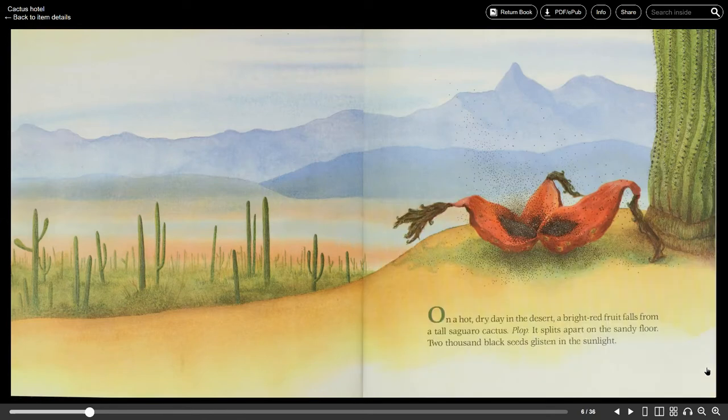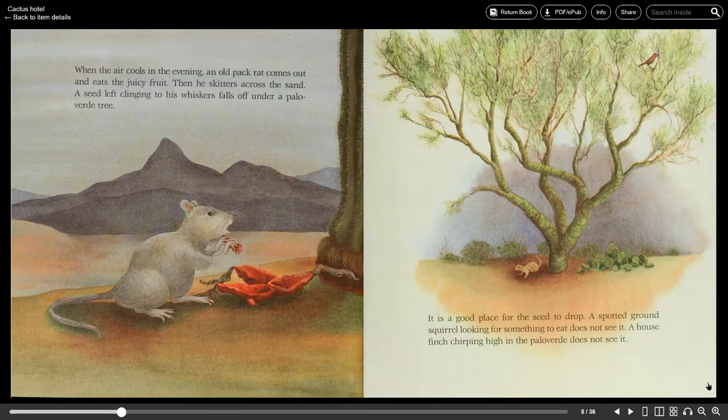On a hot dry day in the desert a bright red fruit falls from a tall Saguaro cactus. Plop! It splits apart on the sandy floor. Two thousand black seeds glisten in the sunlight. When the air cools in the evening an old pack rat comes out and eats the juicy fruit. Then he skitters across the sand. A seed left clinging to his whiskers falls off under a Palo Verde tree.